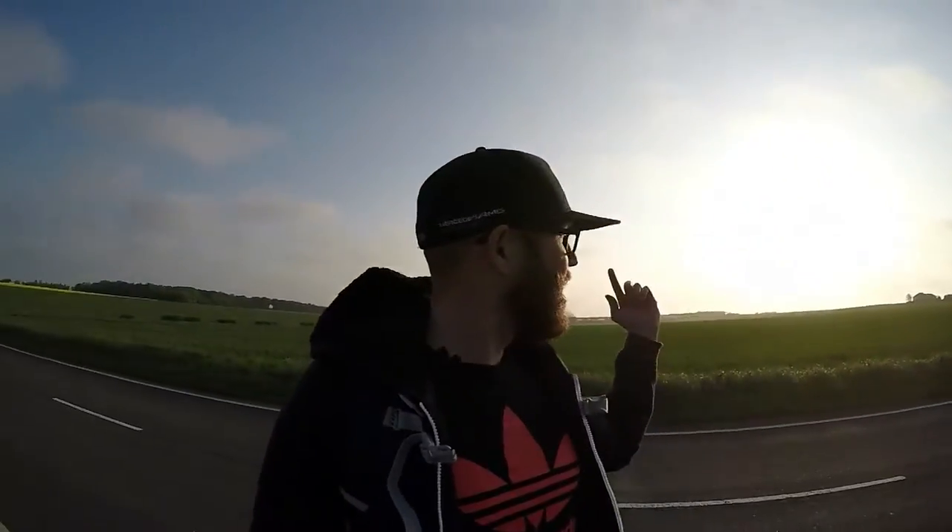Unfortunately, it's a bit hazy. You can see behind me the sun's going down, and in the background there's the castle. So I'm going to make my way over there and try and see if I can get a good shot.